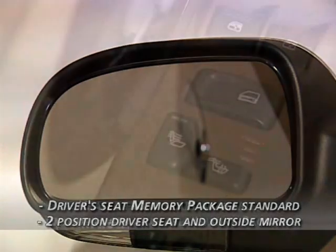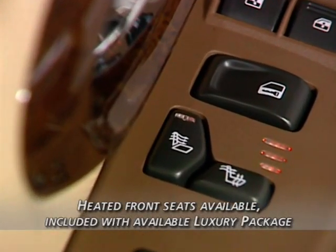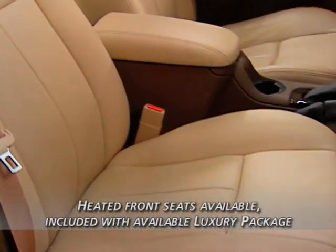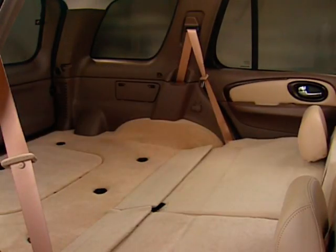For even more comfort, heated front seats with separate controls for the seat back and seat cushion are available, and are also included with the available luxury package. The driver's seat features a standard memory package that recalls settings for two drivers and outside mirror positions.